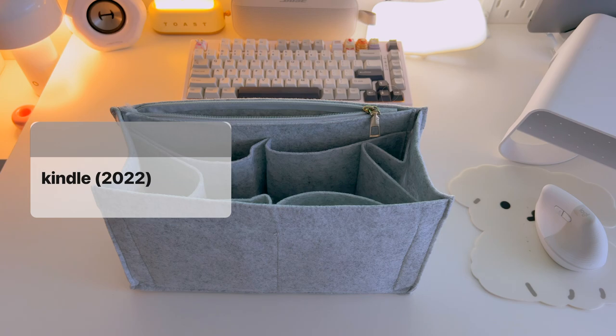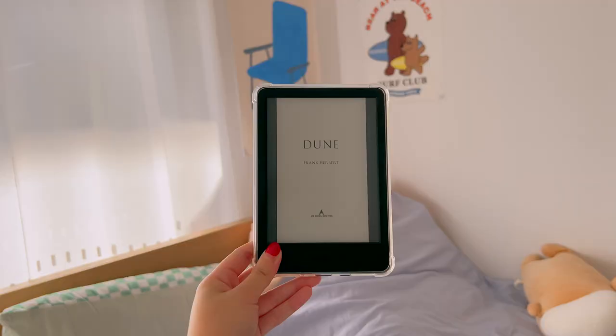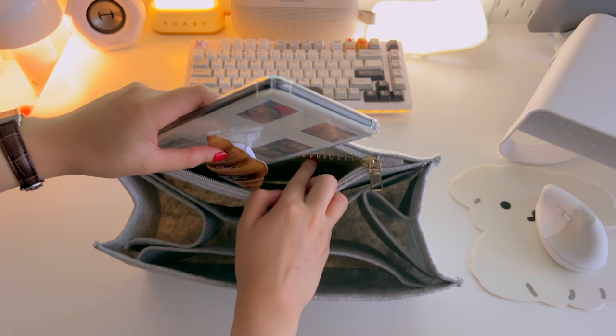Next, I have my Kindle. My current read is still Dune by Frank Herbert. If you want to see how I set up and add fanfics in here, I do have a video on that, so go and watch it.